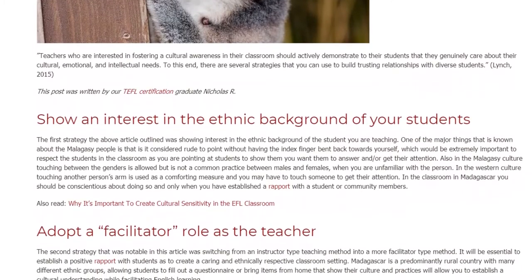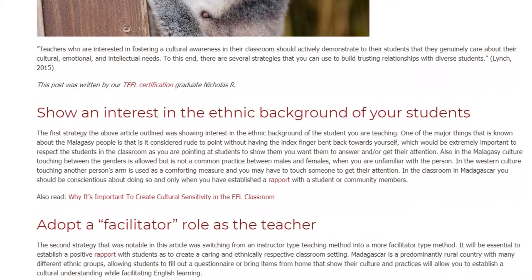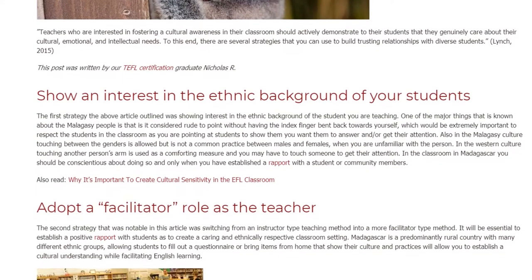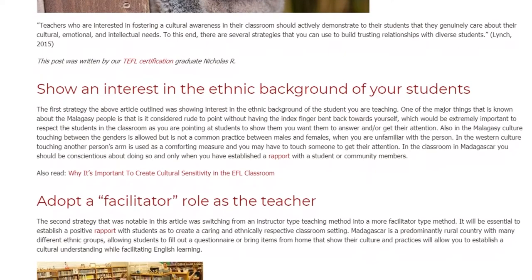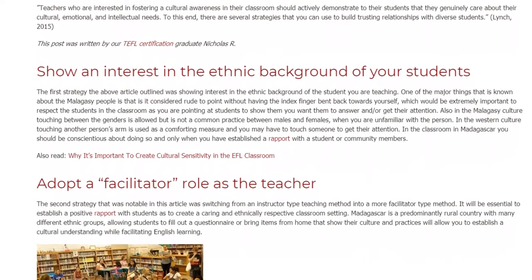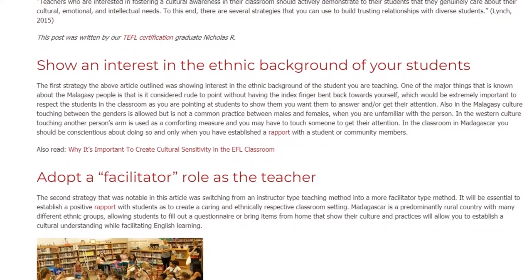In Western culture, touching another person's arm is used as a comforting measure and you may touch someone to get their attention. In the classroom in Madagascar, you should be conscientious about doing so and only when you have established a rapport with a student or community members.